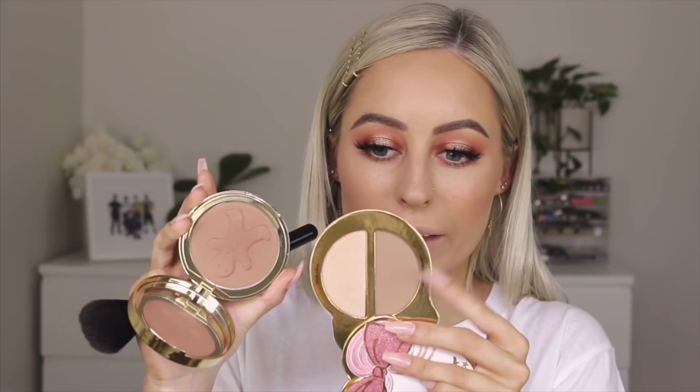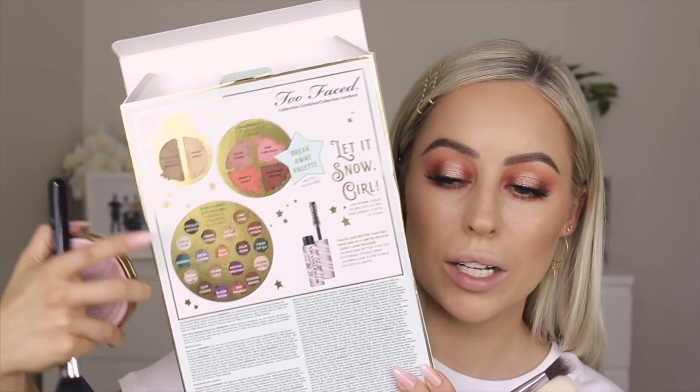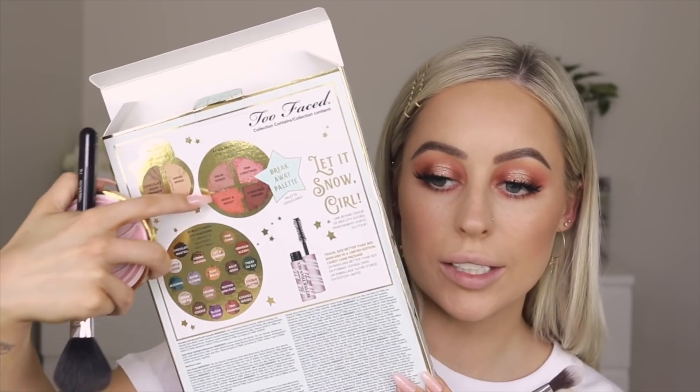Comparing it to their Chocolate Soleil Bronzer — you can see what I mean. This one is very red-toned whereas I prefer more of a yellowy toned bronzer. This is from their Let It Snow Girl collection. In the box you get an eyeshadow palette, a little highlight and contour duo, a little blush palette, and that's what the little mascara came in as well. The packaging is cardboard though — the gingerbread collection stuff is hard plastic, whereas these ones are cardboard, so the packaging is definitely a little bit crappier.